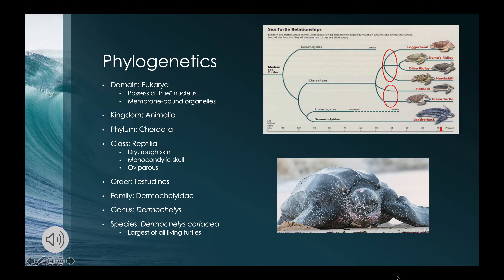It is the largest of all living turtles and is the fourth heaviest modern reptile. It is the only living species in the genus Dermochelys and family Dermochelyidae. The phylogeny shown in the slide depicts the evolution of the modern marine turtles.